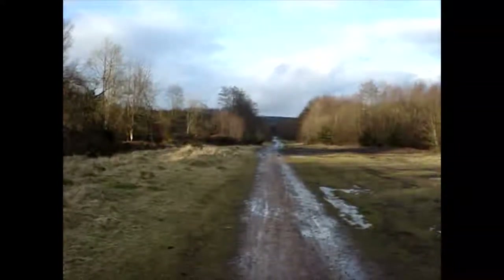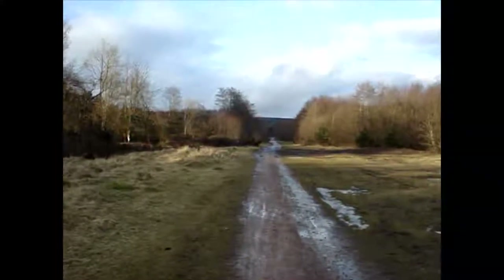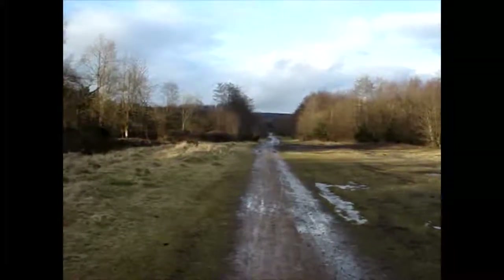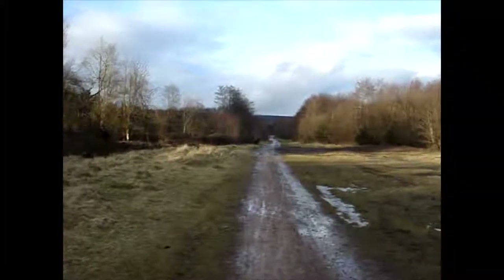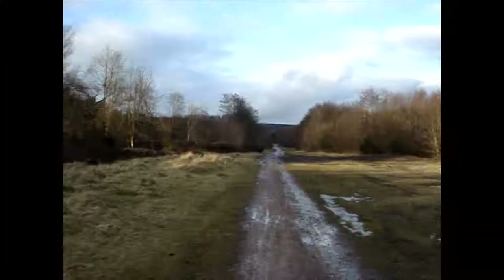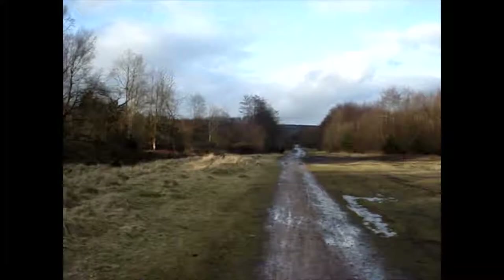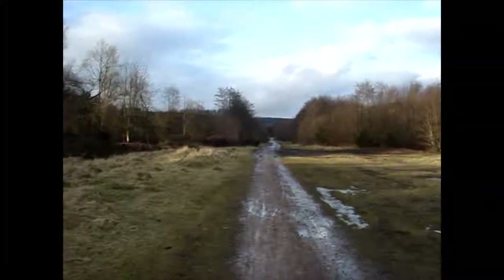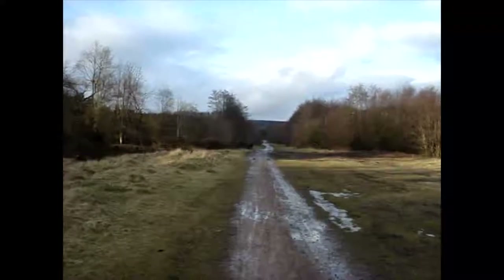This is the view standing on Bilson sidings on the way up to Steam Mills. This has probably taken about half an hour or so to get here, so it's not too bad — quite a nice gentle stroll in the winter sunshine, easily undertaken by anybody.